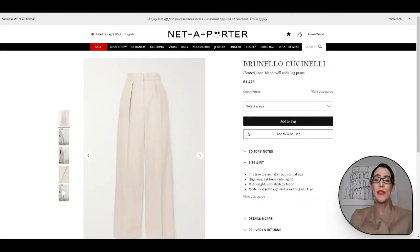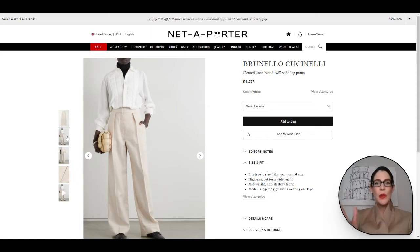Here we have the oversized power pant option from Brunello Cucinelli. These are absolutely gorgeous. You can so easily dress these up or down — pop them on with a white top like the model's wearing, or pop them on with a t-shirt, tank — so many different options. They are just a gorgeous pant to wear. For reference, the model here is 5'9" and she is wearing an IT40. I just absolutely love these for the power pant trend.